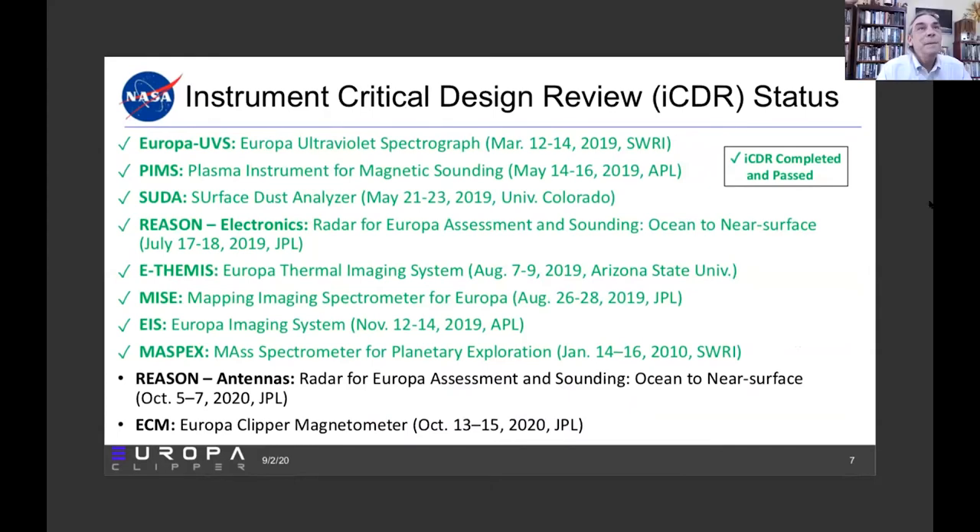I'll speak to the status of the instruments. The various instruments have been undergoing their critical design reviews, and as you see, most of them are checked off as green. This will also remind you of the acronyms for our various instruments: UV, plasma, dust, ice penetrating radar, thermal infrared spectrometer, visible camera, neutral mass spectrometer. There are two CDRs yet to go: the second half of the REASON ice penetrating radar CDR — they had the in-vault part, and this will be the outer vault part, the antennas — and then the Europa Clipper magnetometer, both coming in October.